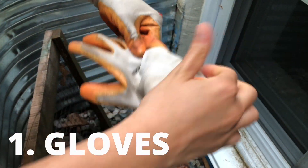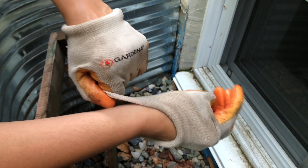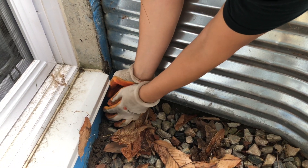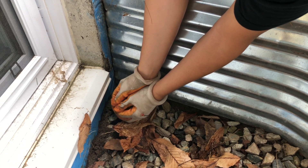You should definitely wear gloves for your and the toad's protection. I like to use my hands, but you could also use a butterfly net. In order to capture the toad with your hands, use both hands and cup it. Don't squish it around its belly — this could hurt its internal organs.